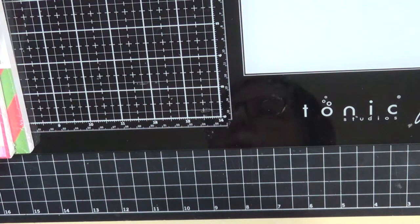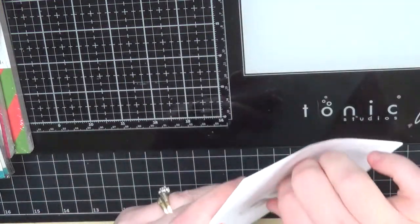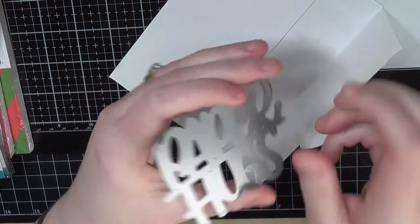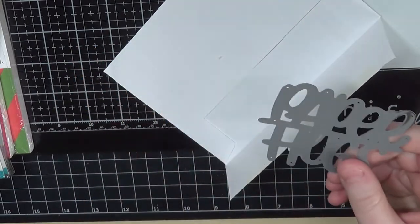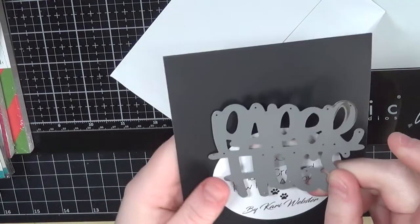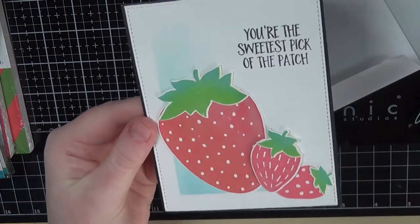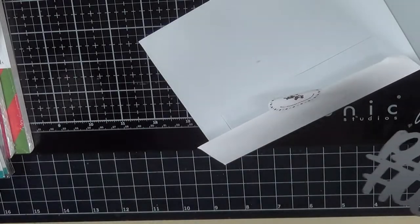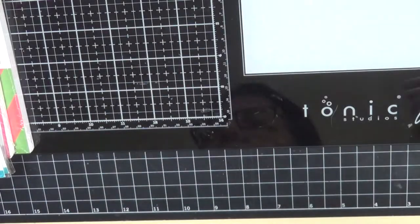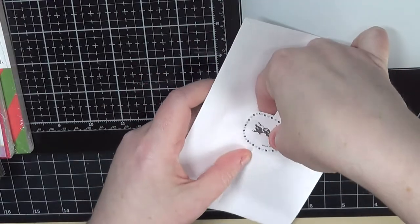Next up are a few things from Simon Says Stamp, from one of their latest releases. I picked up the Paper Hugs die — again, me with word sentiments. It's a pretty good size; it covers a good portion of a card, as you can kind of see from this card I've made before. I picked that one up and I'm glad I got it. Next up is the Sneaky Kitties Border Die — with me and kitties, I had to have this one.